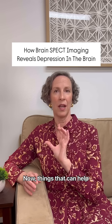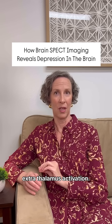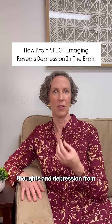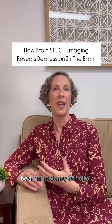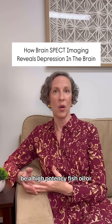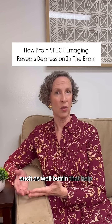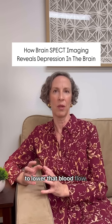Things that can help with extra thalamus activation — the type of depression that is increasing negative thoughts from thalamus activation — would be a high potency fish oil. Or there are some medications such as Wellbutrin that help to lower that blood flow.